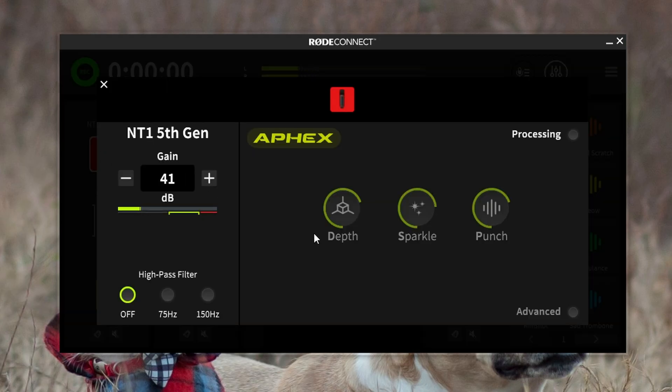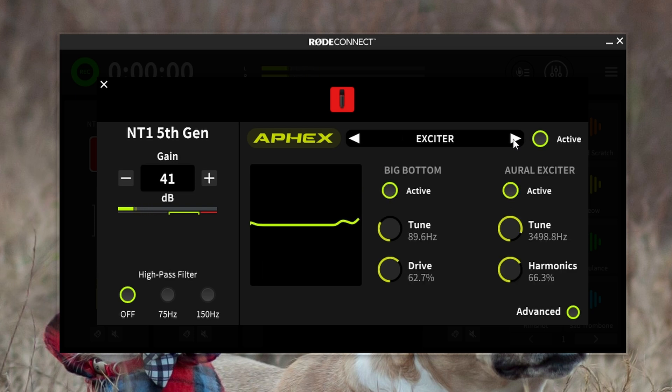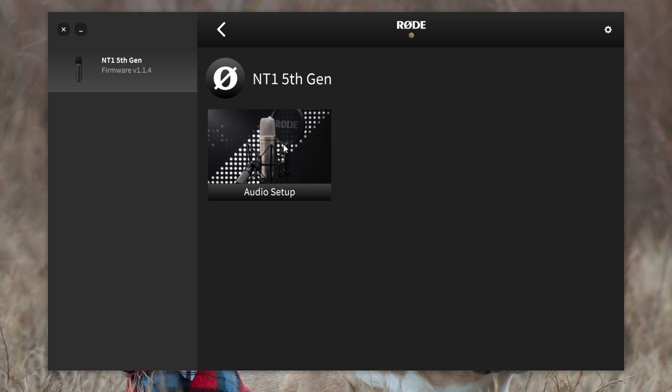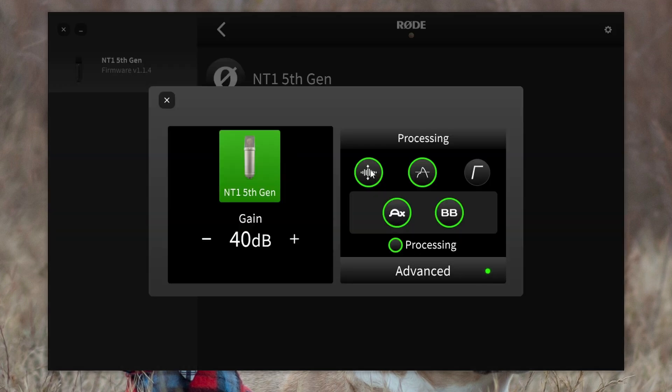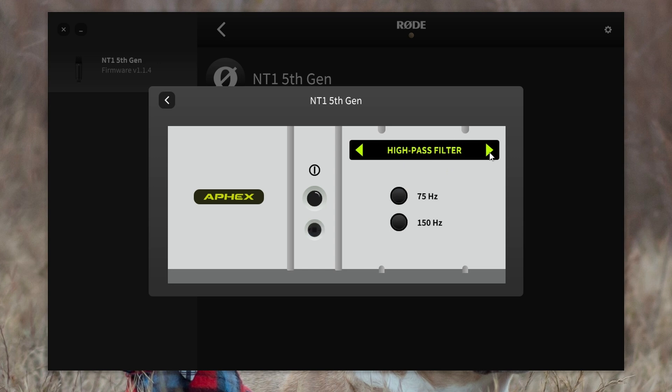It also has a bunch of onboard DSP — digital signal processing — which can be really helpful if you're a content creator like a YouTuber, podcaster, or live streamer. However, if you're a voice actor, I'd steer clear of all that. But for content creators, this processing can be really helpful. Just remember: while these features can be really handy, you can't unbake a cake. If you decide to use front-end processing when recording, the processing will be baked into the recorded audio and can't be undone. The only way to undo it would be to literally re-record the audio entirely.